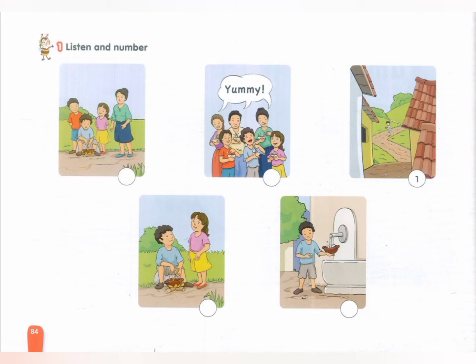A boy arrives at a village. He has a pot. The boy is hungry. I have a stone. I'll make stone soup.